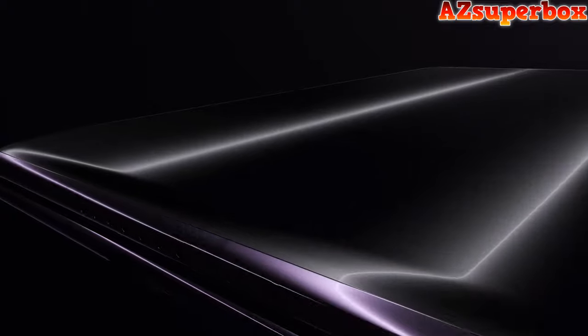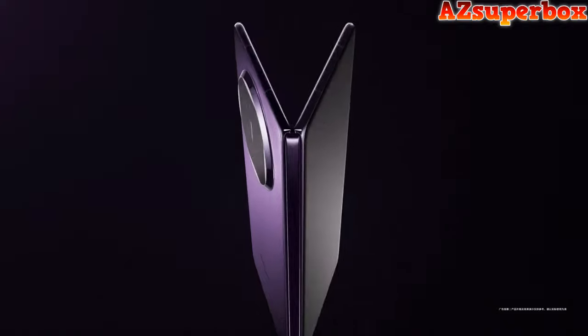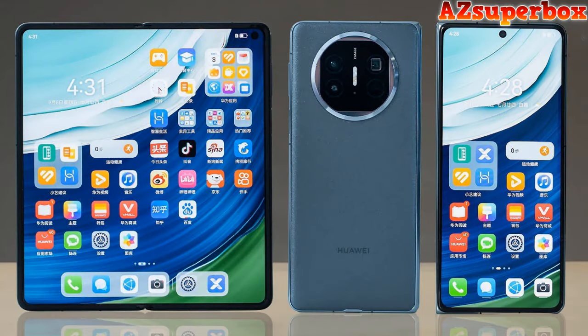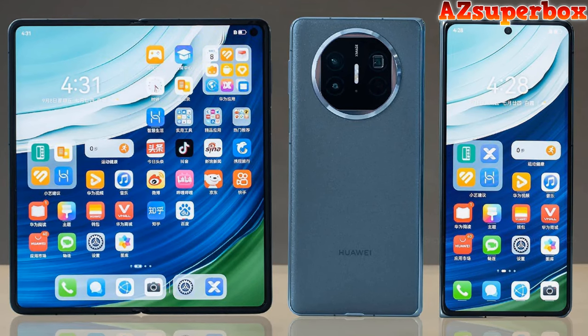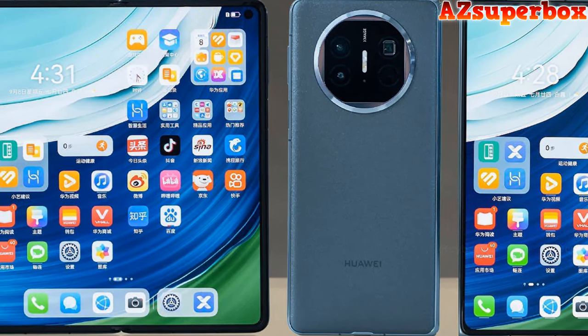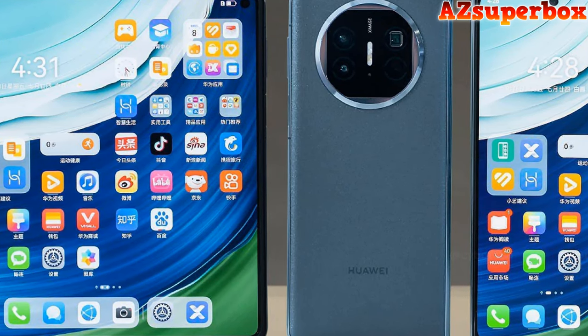With versatile camera capabilities, including a triple rear camera setup with a 50MP wide lens and a periscope telephoto lens offering 5x optical zoom, the Mate X5 ensures high-quality photography. The phone supports stylus input on both displays, enhancing productivity. Its 5,060mAh battery, supported by 66W wired, 50W wireless, and 7.5W reverse wireless charging, keeps you connected throughout the day. The device incorporates advanced features like IPX8 water resistance, BDS satellite calling and messaging, and color options like black, white, purple, dark green, and gold.